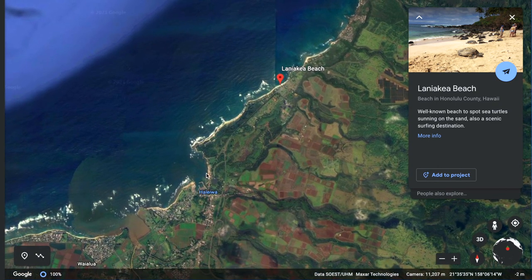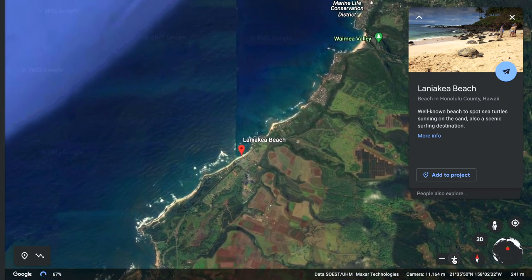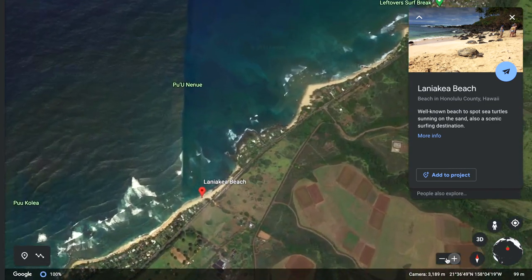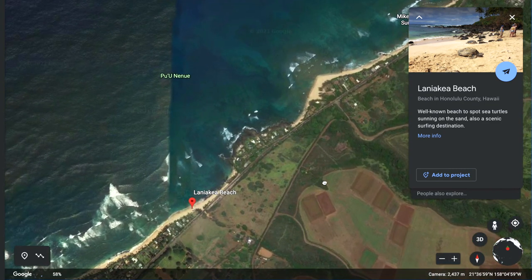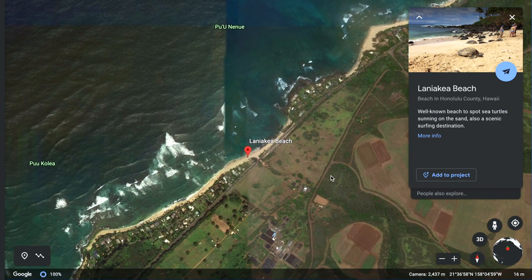Here's Haleiwa, and if you go north, there's Laniakea Beach where you can see the turtles, and about equal time past that is Waimea Bay. You pretty much can't miss it because across from the beach, you'll see a line of parked cars. And right over there in that bay is where you can find the turtles sunning themselves on the sand.